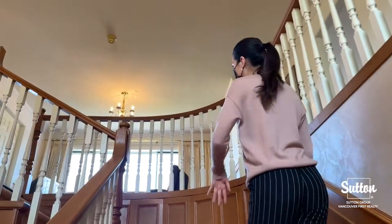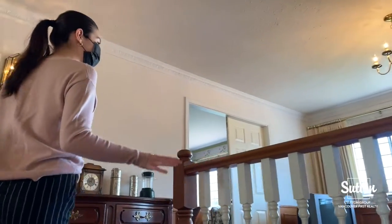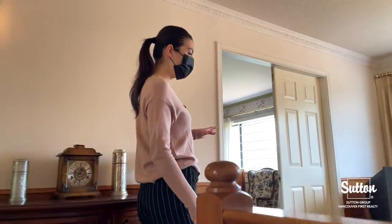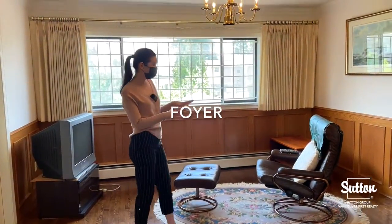Coming up our stairs we actually have carpet, so this carpet leads upstairs into our practical kind of lounge area. As you can see, we've got a lot of room up here.